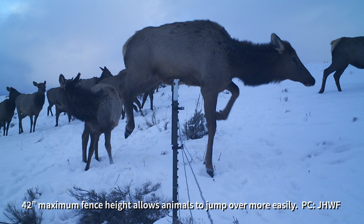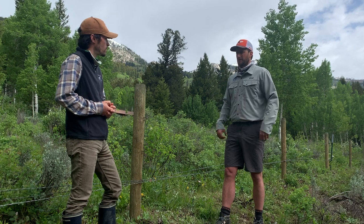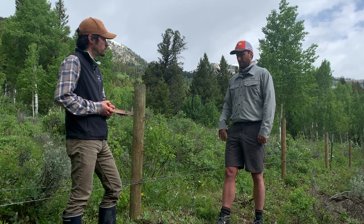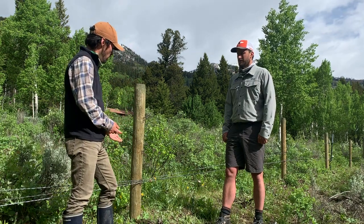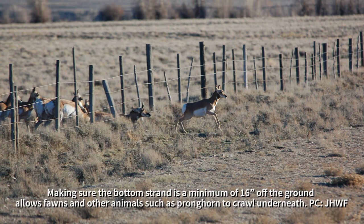The smooth bottom rail allows animals like pronghorn, which don't really like to jump over fences, to crawl underneath more easily. Baby animals that we've been seeing a lot of around Jackson Hole lately can also crawl under and rejoin mothers that are able to jump over. Some of the most dangerous fences are sheep fences that go all the way to the ground because nothing can get through. The minimum height for the bottom wire should be 16 to 18 inches. So if you build your fence with a bottom wire at 16 to 18 inches and a maximum height of 42 inches, animals are generally going to be able to get through and it won't serve as a barrier.